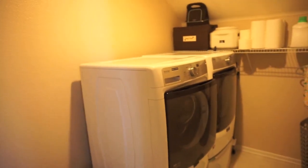Hi guys, welcome back to my channel. Today I'm going to give you a tour and an overview of our laundry room.